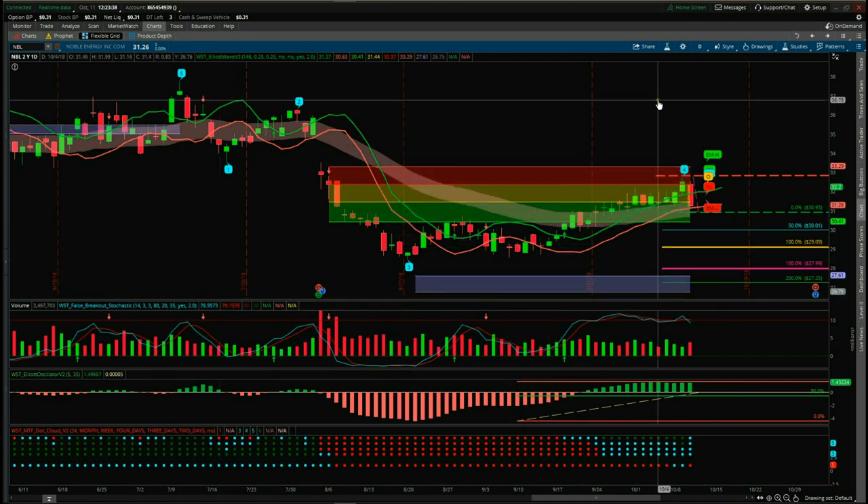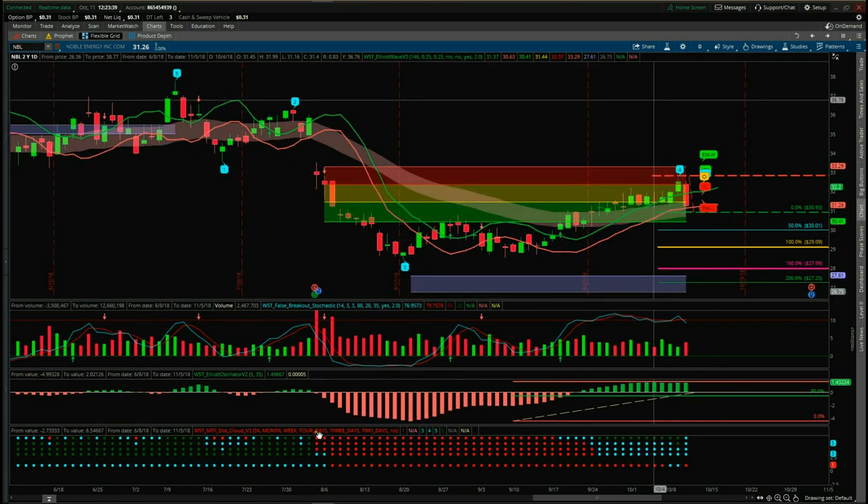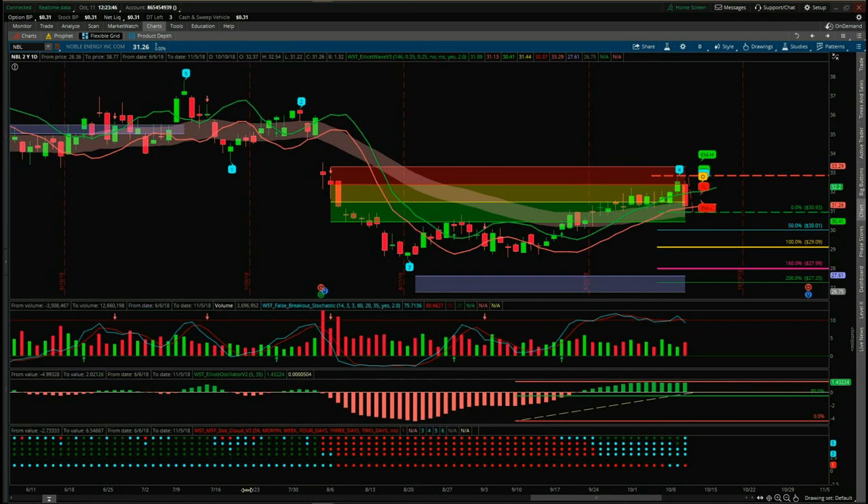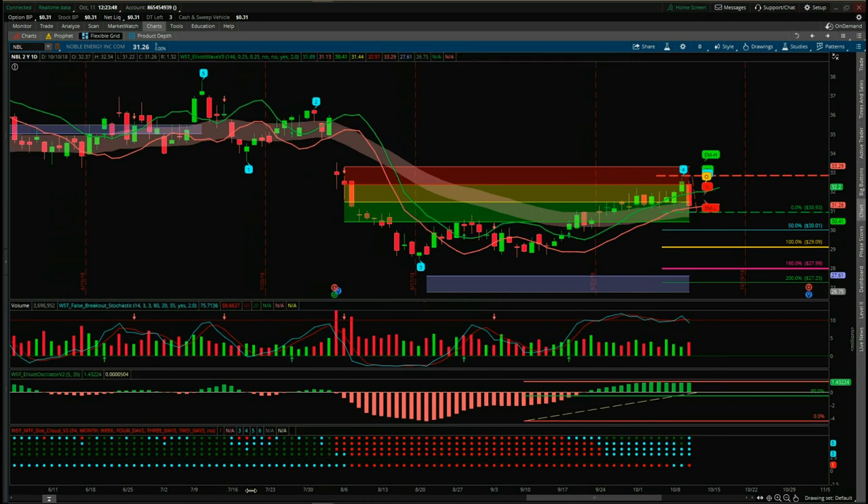This is our Elliott wave indicator suite for ThinkOrSwim — it's also available for MultiCharts, TradeStation, and NinjaTrader. This is NBL on the daily time frame and we're looking for a potential short here.